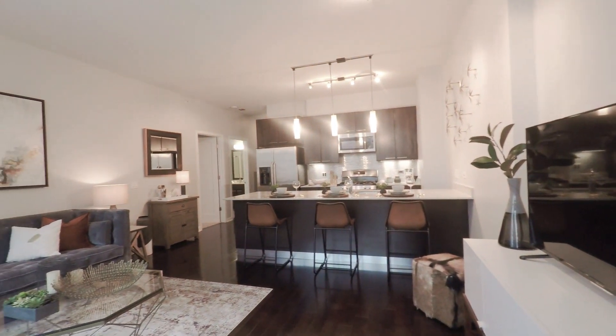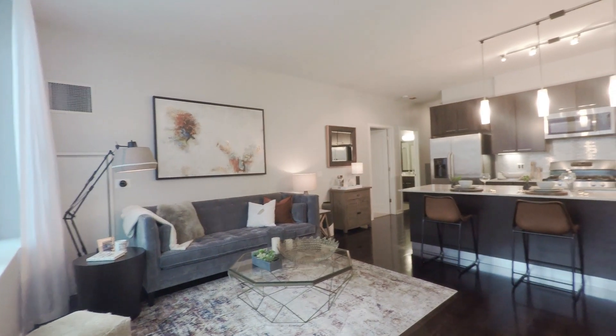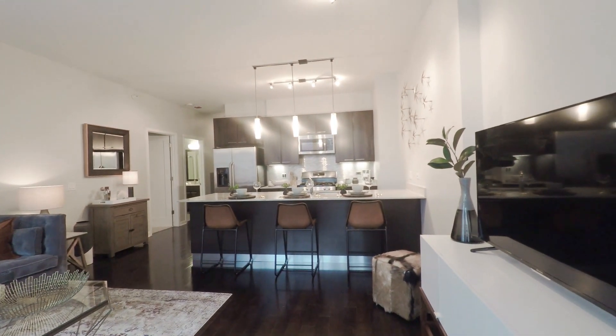There's a terrific feel to this unit coming from the high ceilings, the pendant lighting, and the contrast between the dark cabinets and the quartz counters.